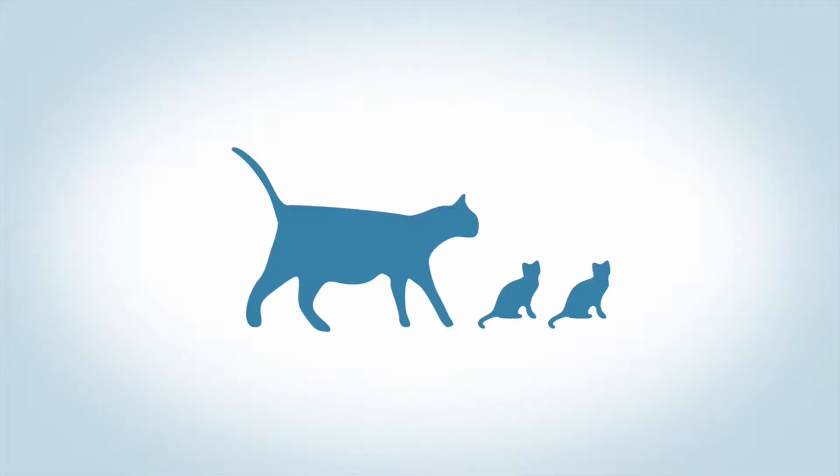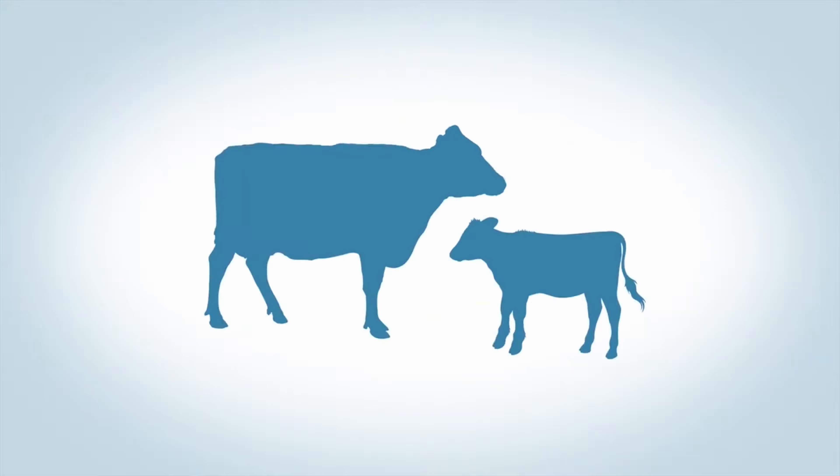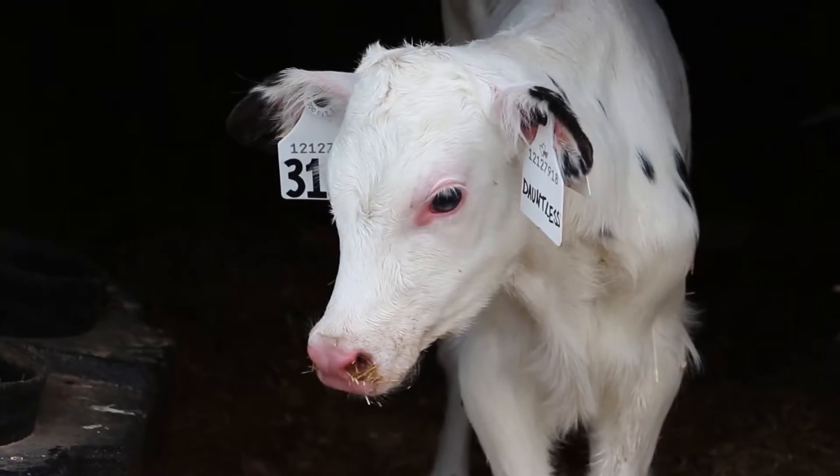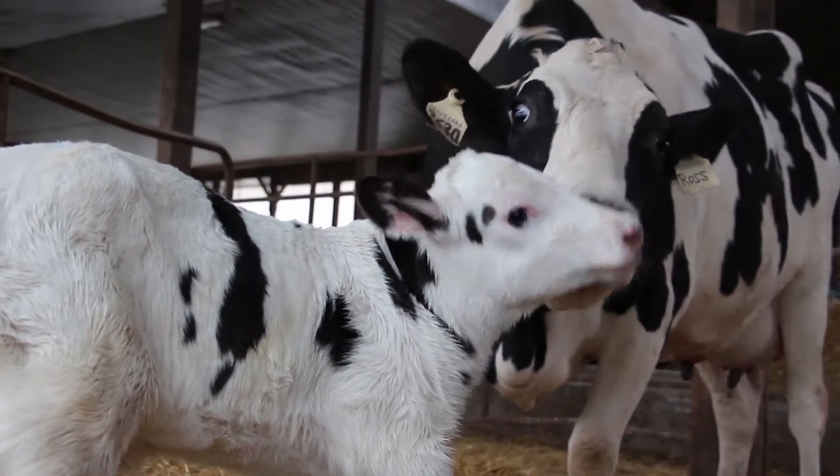Just like all female mammals, cows can only make milk if they've given birth to a baby. A dairy cow usually gives birth to one calf each year. After giving birth to a calf, a cow will produce milk for about 11 months.